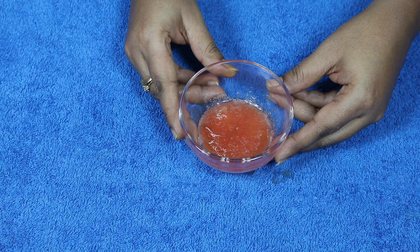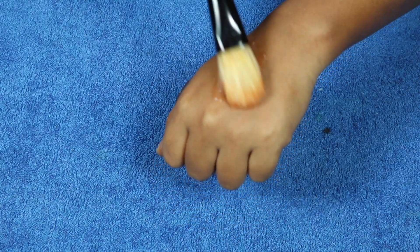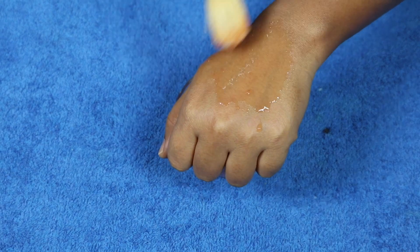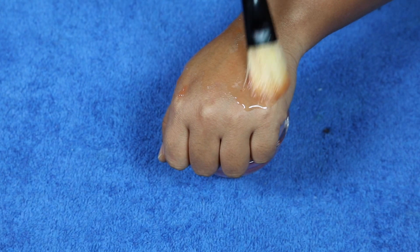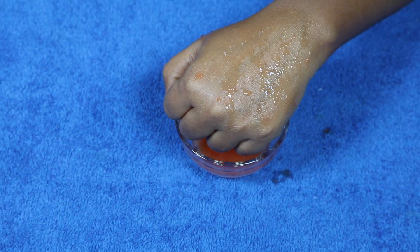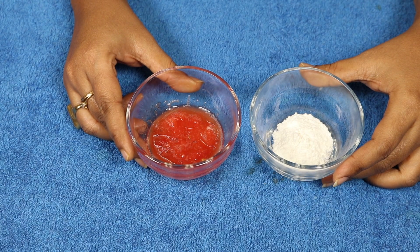If you have dry or normal skin, then just replace the lemon juice with rose water and apply on your affected area. After 30 minutes, wash it off with normal water.